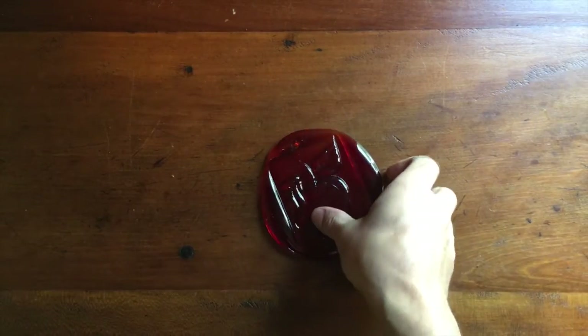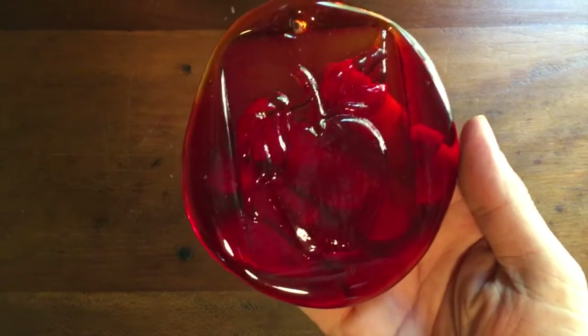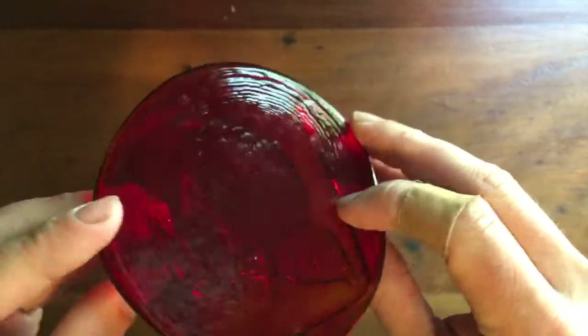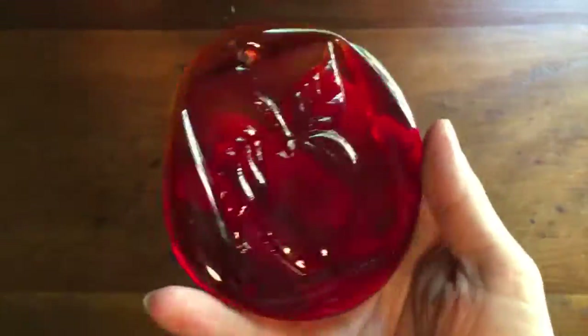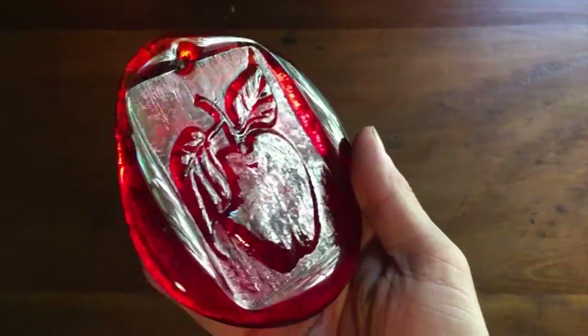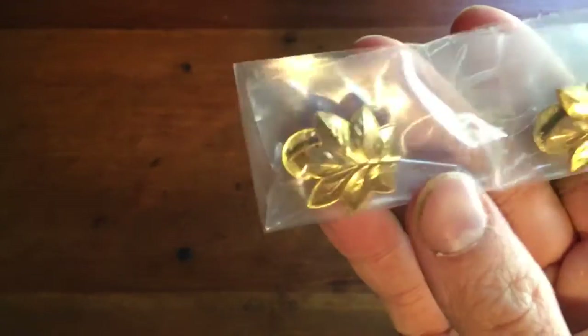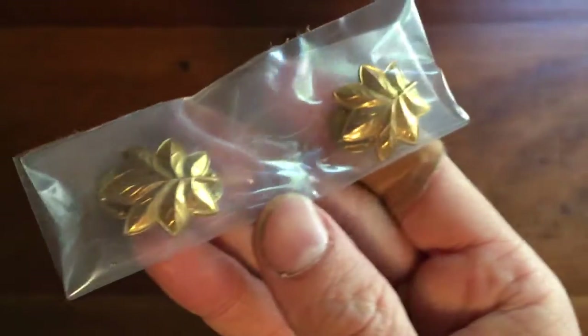Another pressed glass suncatcher sold. This one is of an apple — red, very simple. It sold for $12.95.